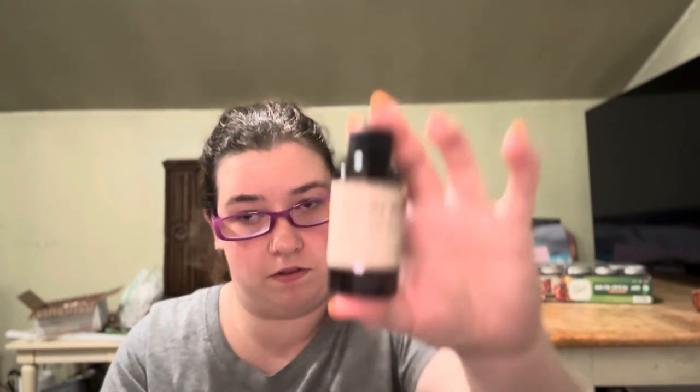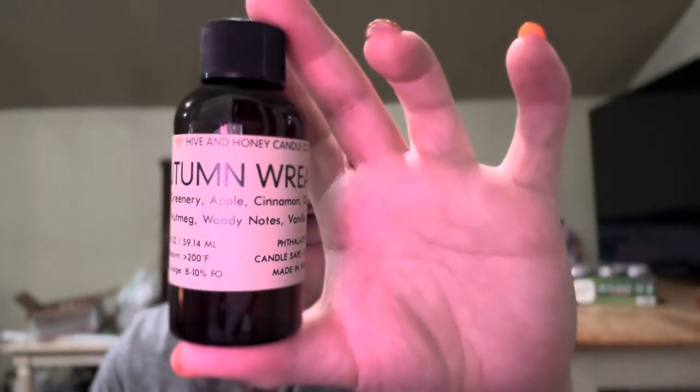The next one is Autumn Wreath. This is greenery, apple, cinnamon, clove, nutmeg, woody notes, and vanilla. Oh, this one's nice. I like this one. So that is Autumn Wreath.